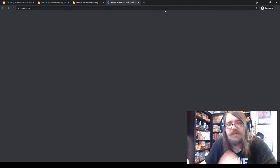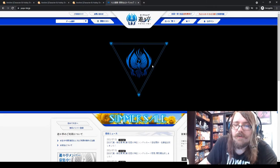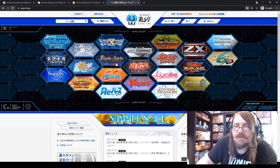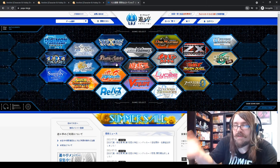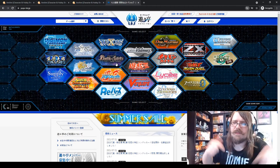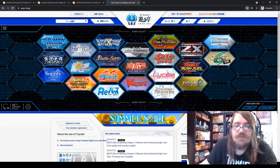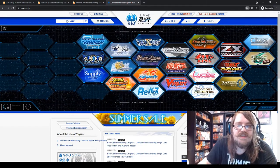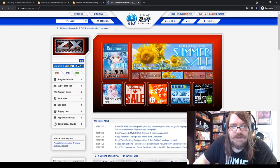Before I go, let me quickly mention YuYuTe. If you're into Japanese card games, YuYuTe is a really good website, but they don't ship overseas. You can sign up for a proxy service where someone in Japan buys the stuff for you and ships it. There are a bunch of websites that offer that kind of proxy service — I won't go deep into it today, but let me know if you'd like a video on that.